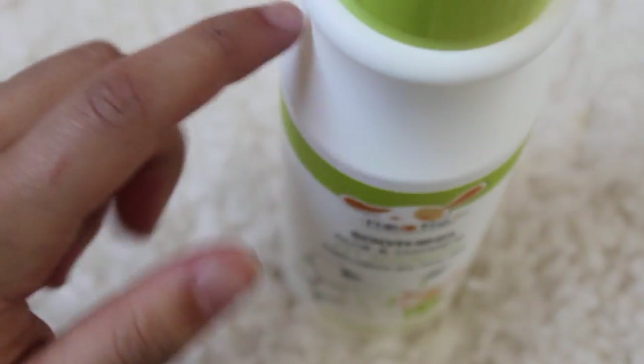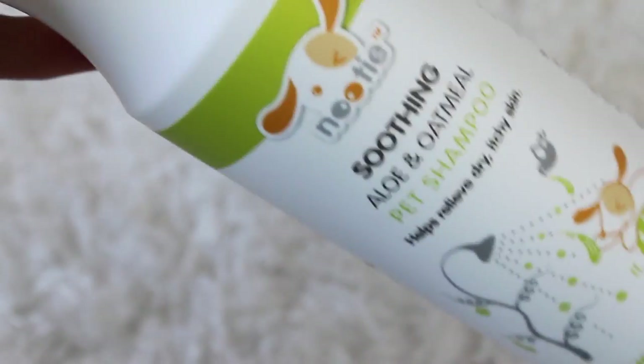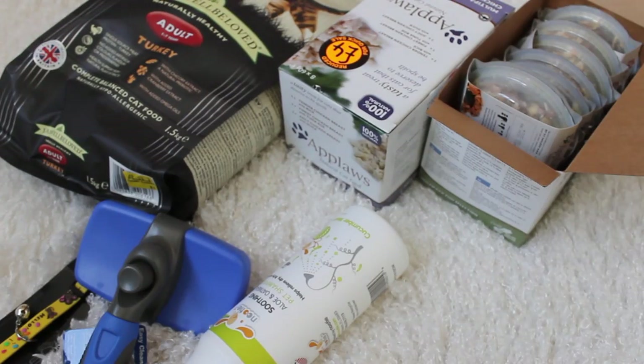That shampoo cost me about £7, which is quite expensive, and the brush was £5 which is really cheap. This is all from the Pet Hut. Thanks for watching guys — I'm trying to do my videos less rambly. I hope you enjoyed this haul; if you did give it a thumbs up and subscribe if you'd like to see more. We'll see you next time!